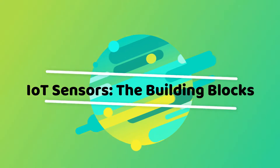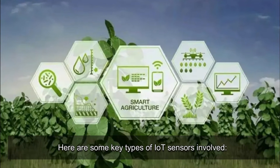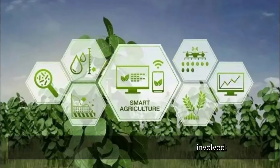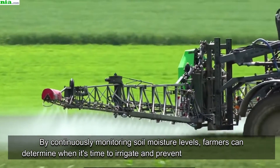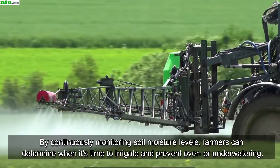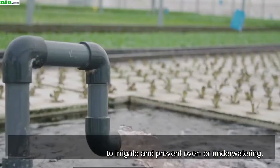IoT Sensors — The Building Blocks: Soil Moisture Sensors measure the moisture content in the soil. By continuously monitoring soil moisture levels, farmers can determine when it's time to irrigate and prevent over- or under-watering.